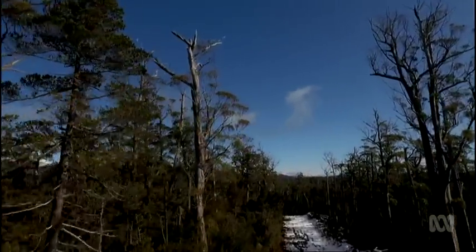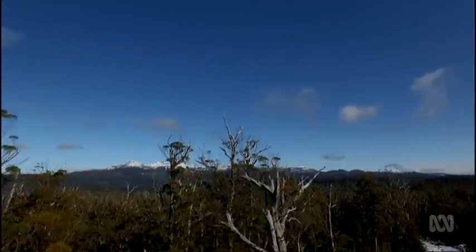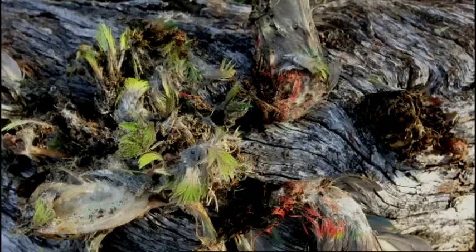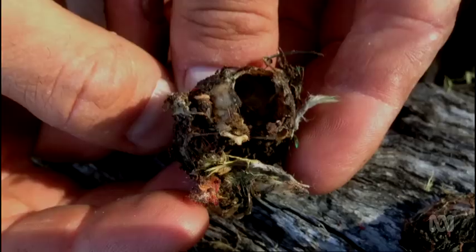When Dayan began studying the swift parrots' decline, he knew that habitat loss was involved, but it couldn't account for the carnage he began to see. Coming back one week, he found half the nests had been killed — female parrots had just been torn apart, with egg fragments scattered everywhere. It was just a mess.